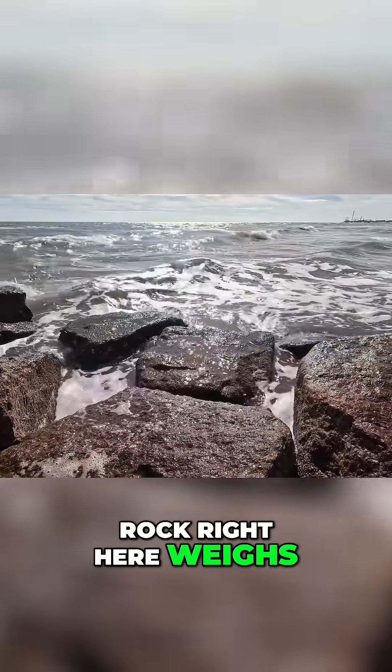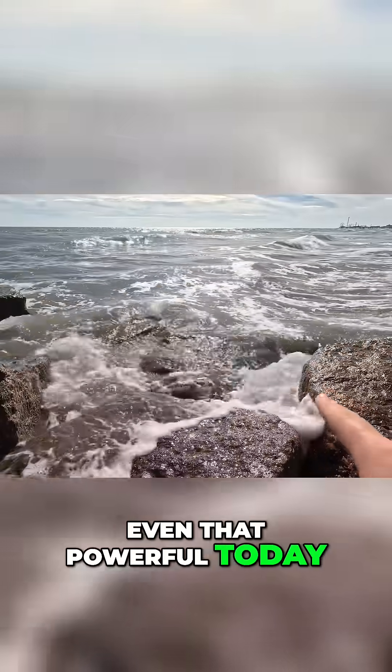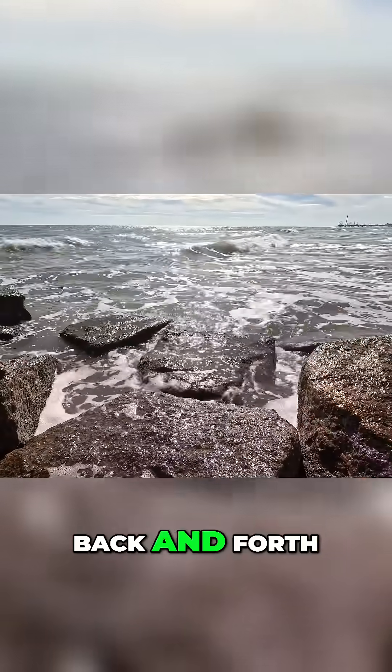I would guess this rock right here weighs at least a ton, but you can see the water — that's not even that powerful today — rocking this granite stone back and forth.